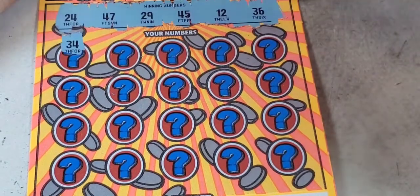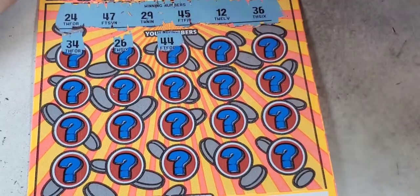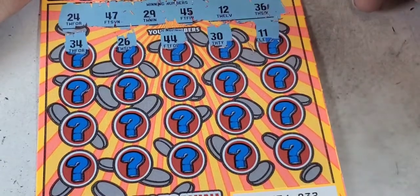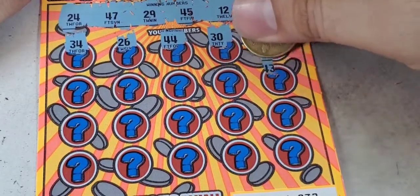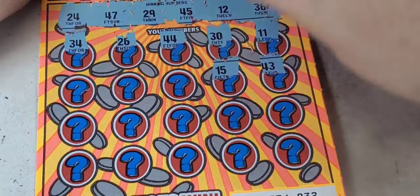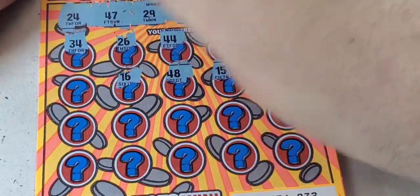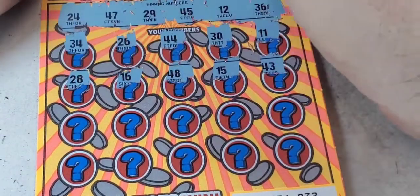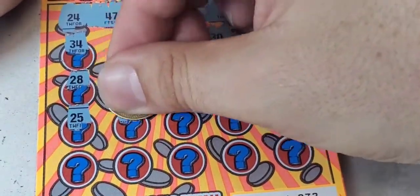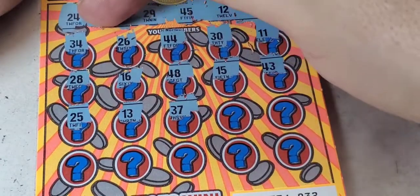Ticket number four: 34 — no. 26, 44, 34, 30, 11, 43, 15, 48 — no. 16, 28, 25 — no. 13, we have 12, 37, 47 — here!